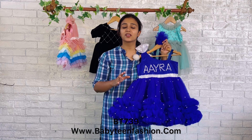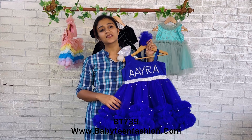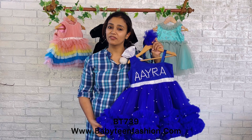If you have any such requirements, you can come to us directly on our WhatsApp or you can DM us — we'll be there to help you. To find the same product, you can visit our website babyteenfashion.com. Check for the product code on the video and using the code you can find it on our website and easily place your order.